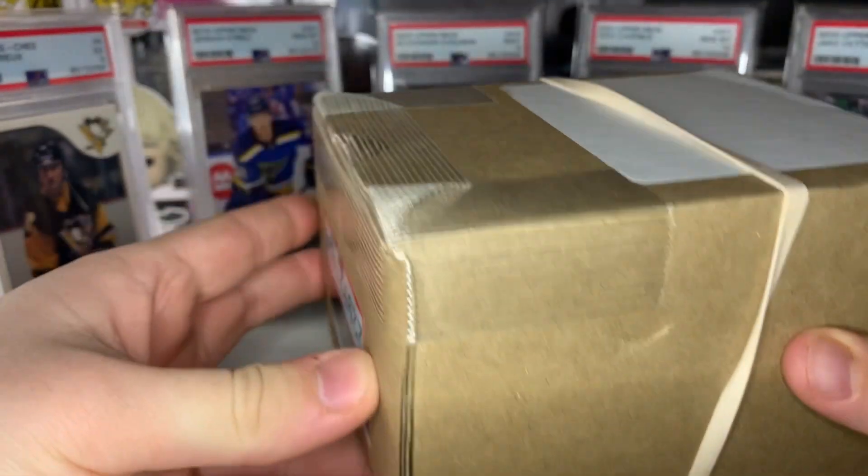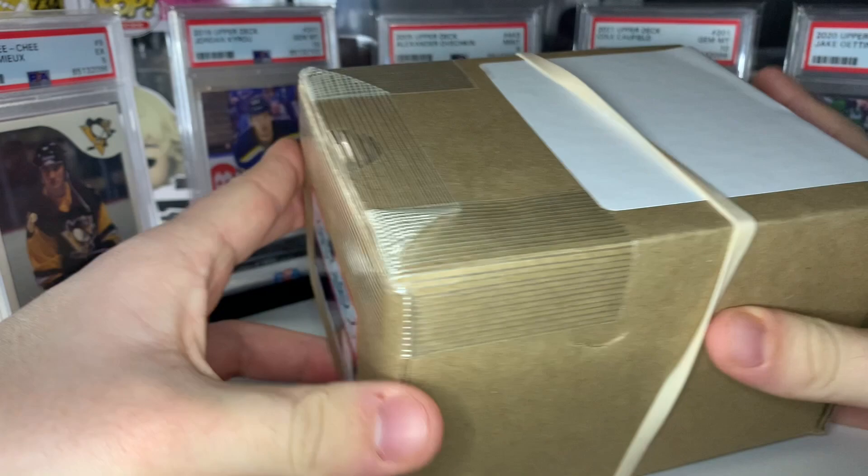How's it going ladies and gentlemen, I hope you're excited because today we got back my PSA 20 card grading submission from the November Sport Card Expo in Toronto.